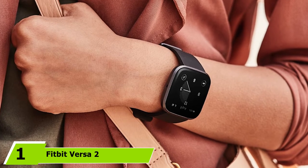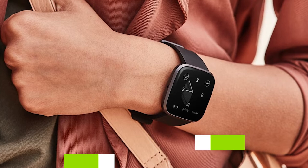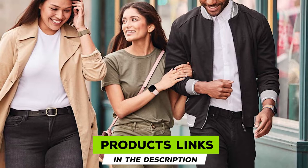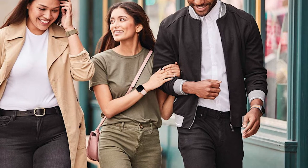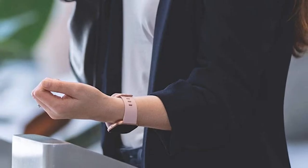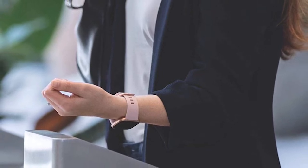At the first position of our list we have the Fitbit Versa 2 health and fitness smartwatch. Connect to your Amazon Alexa with this Fitbit smartwatch that lets you get news updates, check the weather, and control your Spotify app. You can also enjoy a better night's sleep with REM and sleep stage tracking and monitor your heart rate 24 hours a day, offering a larger display than some other smartwatches.